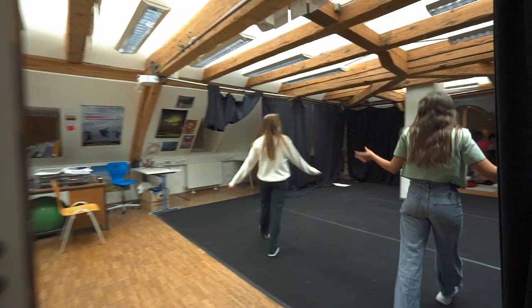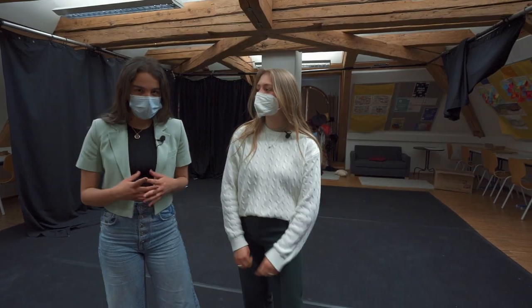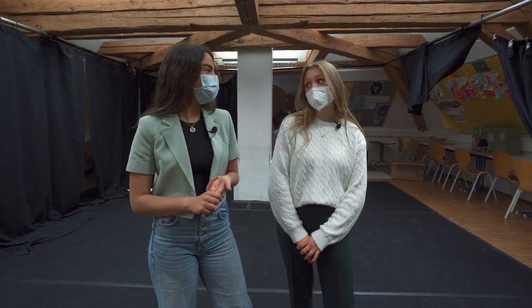And this is our theatre classroom. We both take theatre at higher level. Within the IB diploma program you get to choose three higher level subjects and three standard levels, and we have both chosen theatre higher level as one of ours.